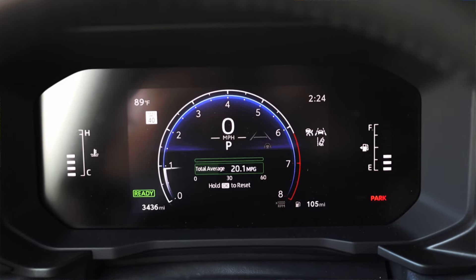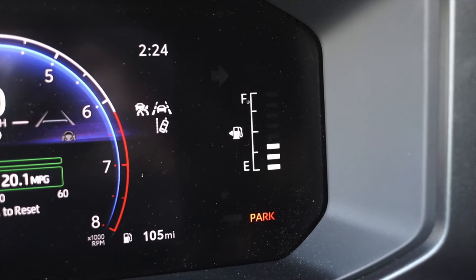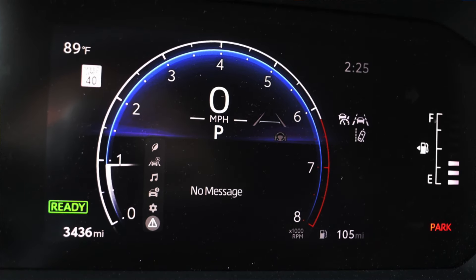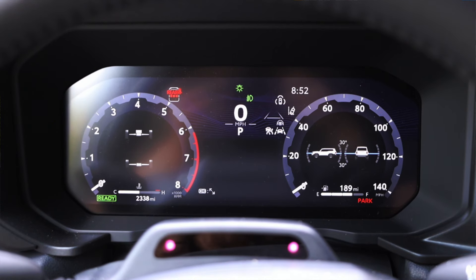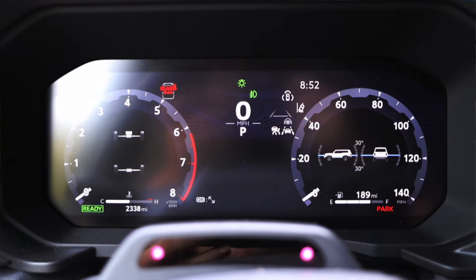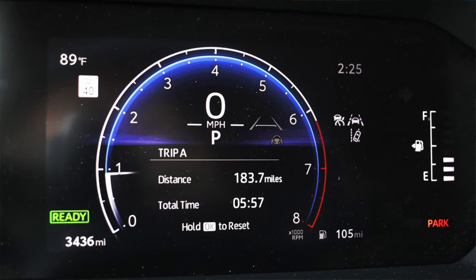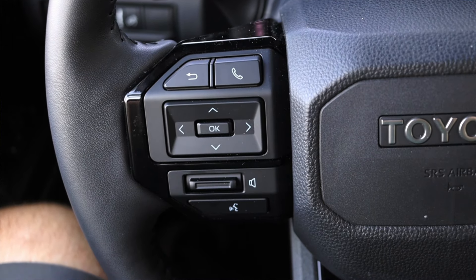In front of me I have a digital screen along with two physical gauges — off to the left is my coolant temperature and off to the right is the fuel. In the center I get a little digital gauge. This is the first difference you'll see between the top and bottom trim levels: the top trim gets a fully digital display, while this only gets a partial. I actually like this partial a little bit better — it's less hectic to look at.